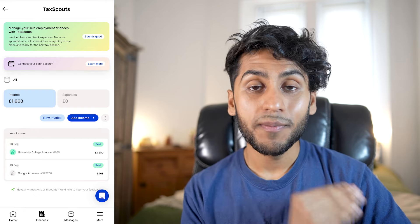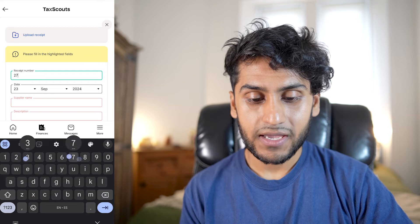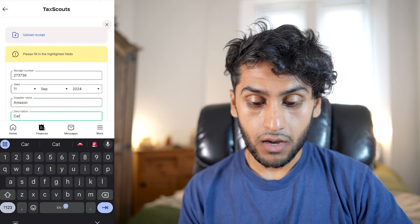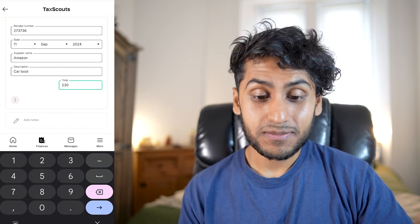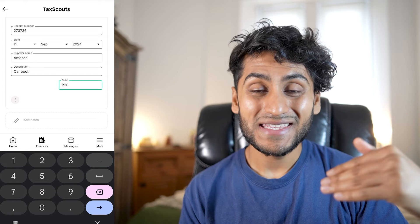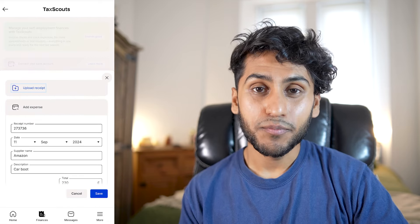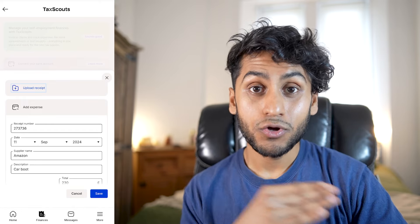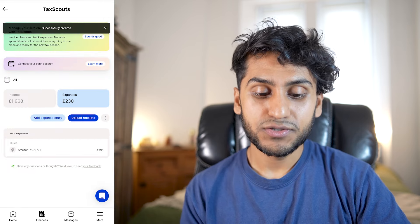In the expenses menu, you can add an expense entry manually. For example, you can add a receipt number, the date of purchase, the supplier's name such as Amazon, a description, and an amount like £230. Do not add expenses that can't be justified from your business — I have a video on my channel about allowable expenses as a self-employed person. When you're done with the entry, you can upload the receipt here for proof, as HMRC will always ask for receipts if you manually import your expenses. Press save and your expenses total will update.